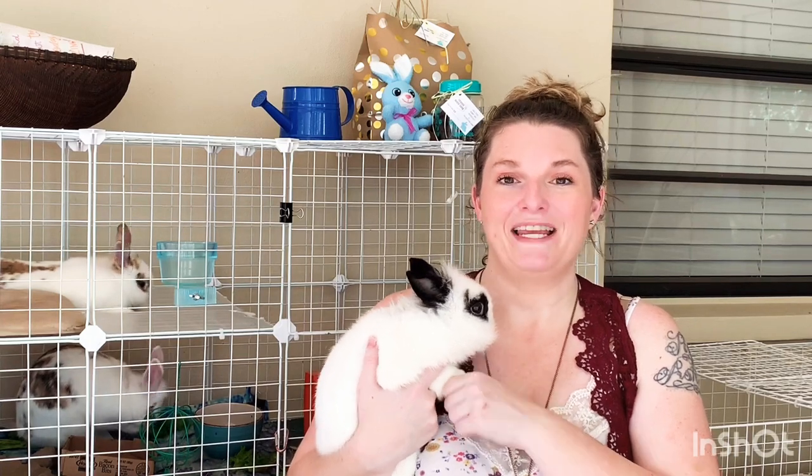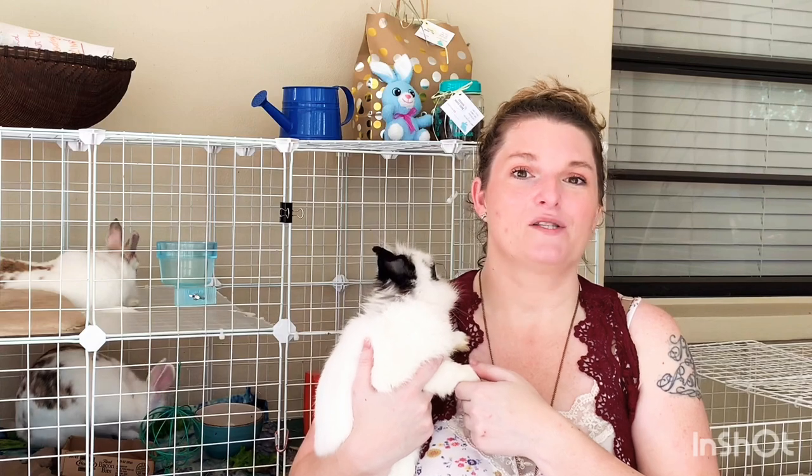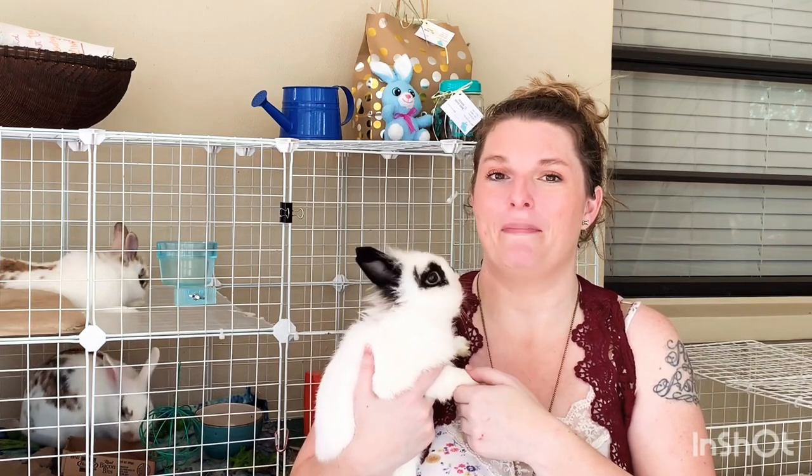Do you want a cute adorable bunny just like Lion here? Well stick around in this video so we can teach you a few tips that might help your parents say yes to you getting a bunny.